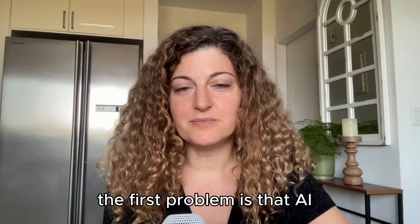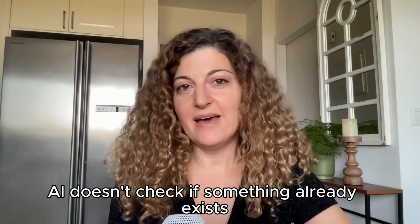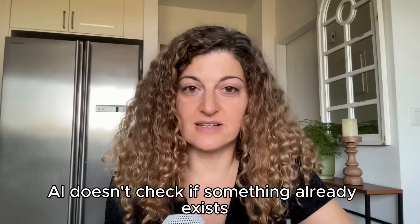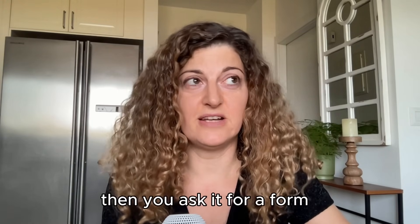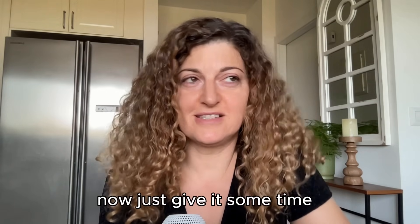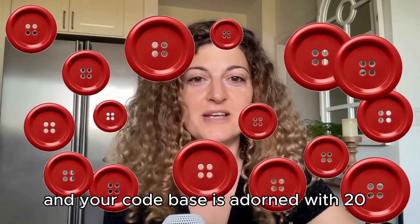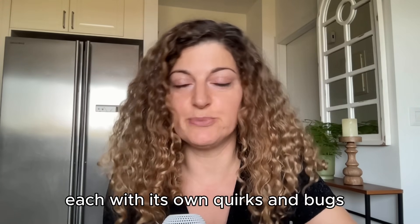The first problem is that AI is inflating your codebase with duplications. AI doesn't check if something already exists. Ask it for a button and it generates a brand new button every time. Then you ask it for a form and it generates a button for this form. Now just give it some time and your codebase is adorned with 20 near identical buttons, each with its own quirks and bugs.